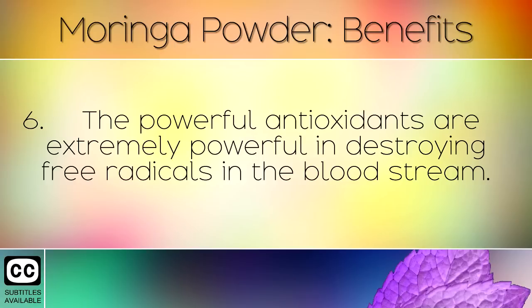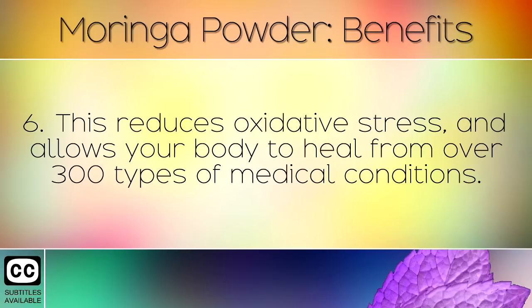The powerful antioxidants are extremely effective in destroying free radicals in the bloodstream. This reduces oxidative stress and allows your body to heal from over 300 types of medical conditions.